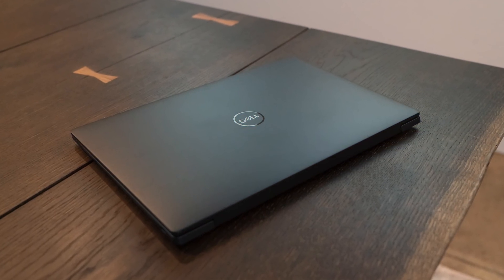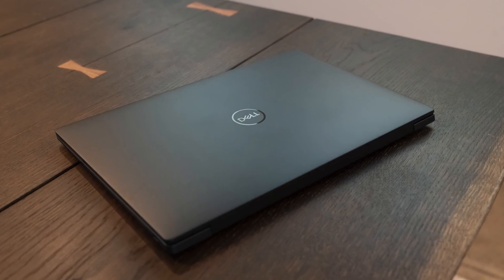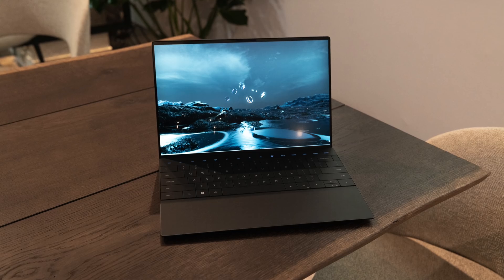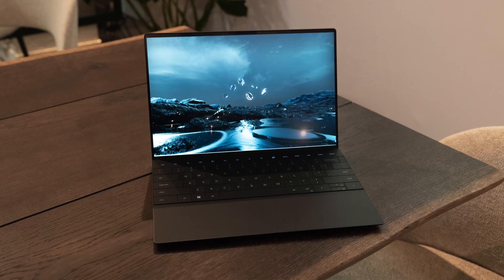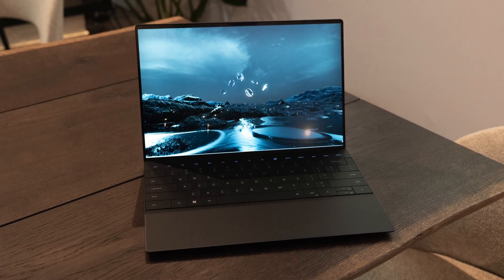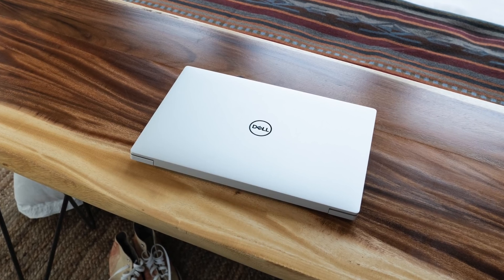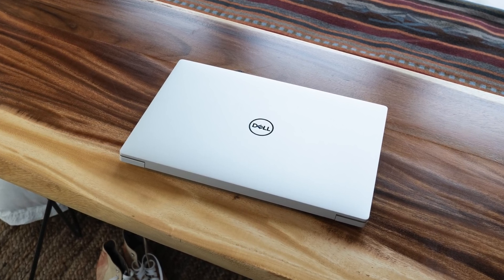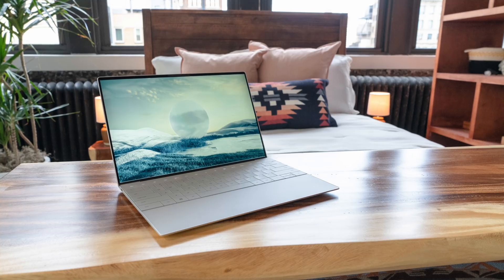I did put XPS 17 and 15 in the title because I know I'll be asked about them. Don't expect those laptops until May or June, maybe around Computex time — that's all we have on those for now. The XPS 15 and 17 pretty much follow closely in the footsteps of the XPS 13 — same sort of design, just bigger.